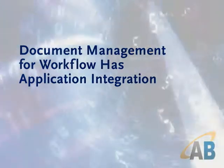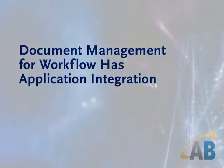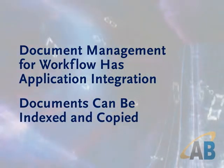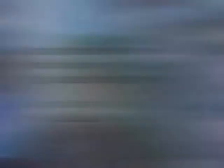Another great thing about a document management solution for workflow is that it has application integration. Think about programs many of us use like ACT, Goldmine, and Quicken. Documents in these applications can actually get indexed at the point they're created, and what that means is you can look back in time to see what's been happening with your document. It's actually a bridge between your document repository and the applications you use all the time.